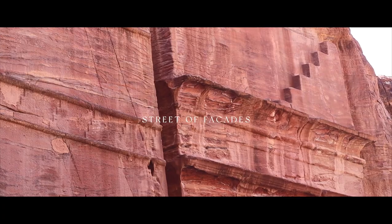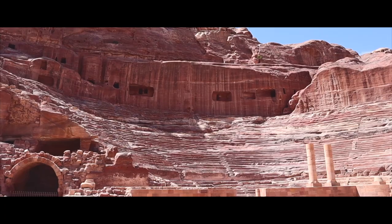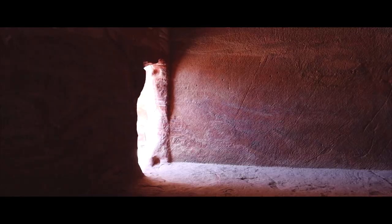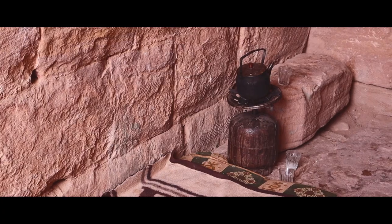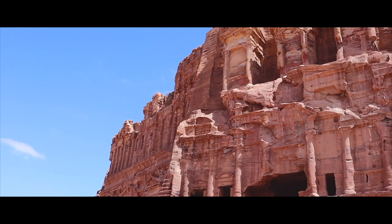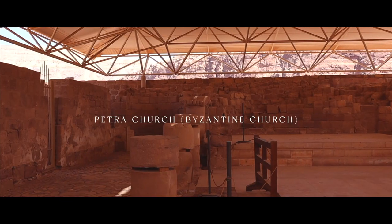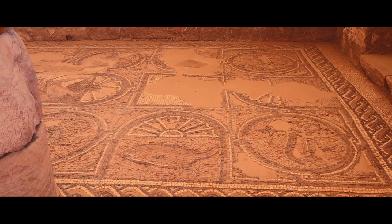Because it was forecasted to snow on my second day there, I had to complete as many trails as I could in one day. We made our way up to the Urn Tomb, thought to be the tomb of the Nabataean king Malchus II, which was later converted into a church. After the Nabataean civilization, Petra later fell to the Byzantine Empire. The Petra Church is a prime example of architecture in Byzantine Petra, where you will find extremely well-preserved mosaic decorations lavishly covering the church floors.